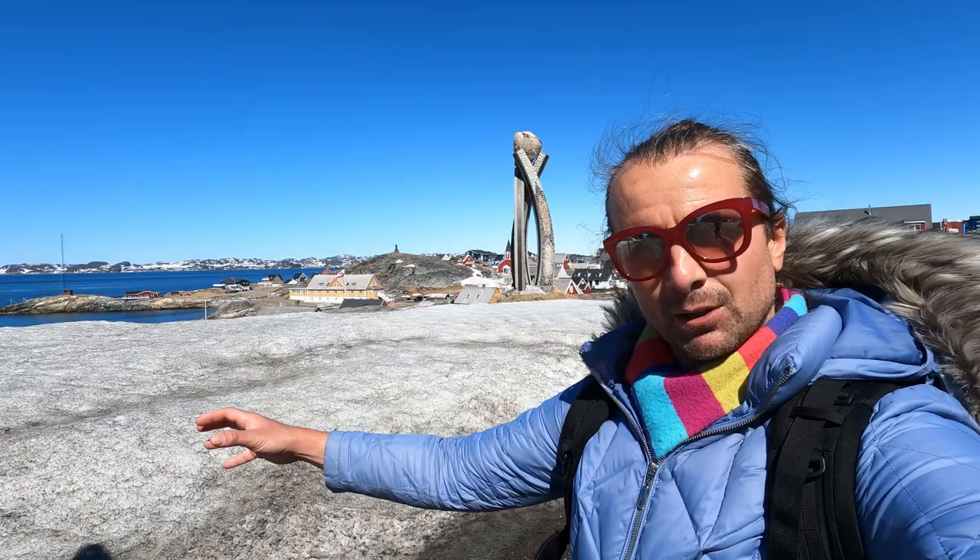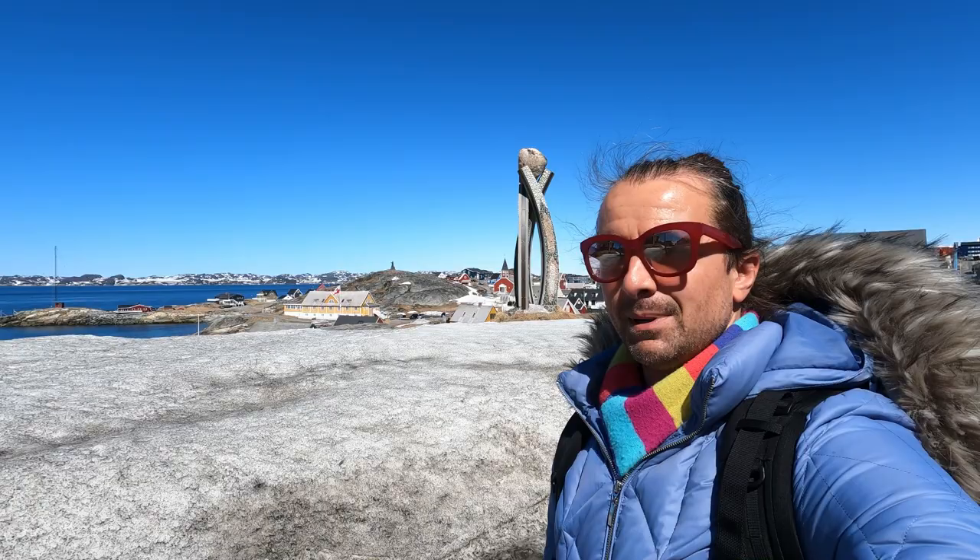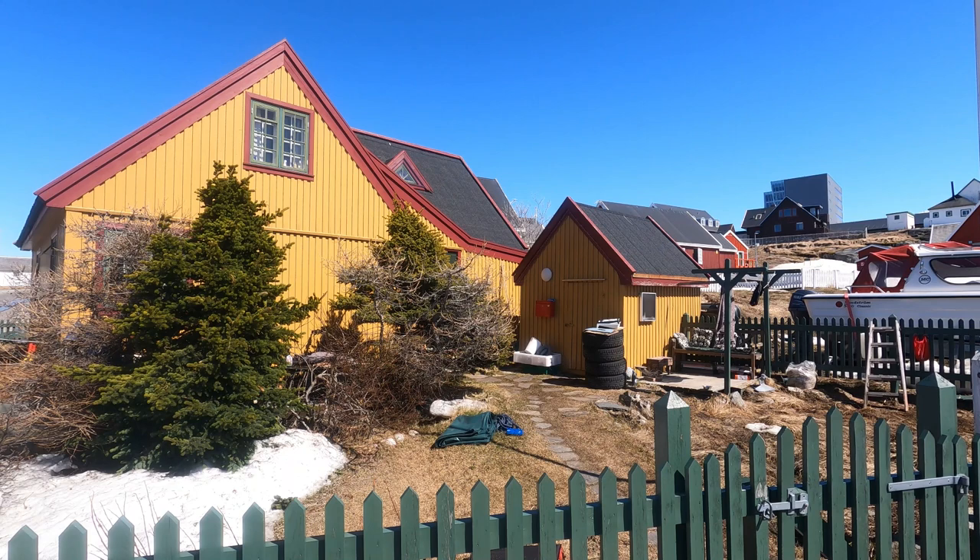Here's a question for you — not a quiz question, just a general one: have you noticed any trees so far in Nuuk? When Eric the Red first came to Greenland, he named it Greenland in order to entice and lure people from other parts of the world to this newly discovered and exciting land. So the name is really a misnomer in some ways — Greenland and Iceland should be reversed.